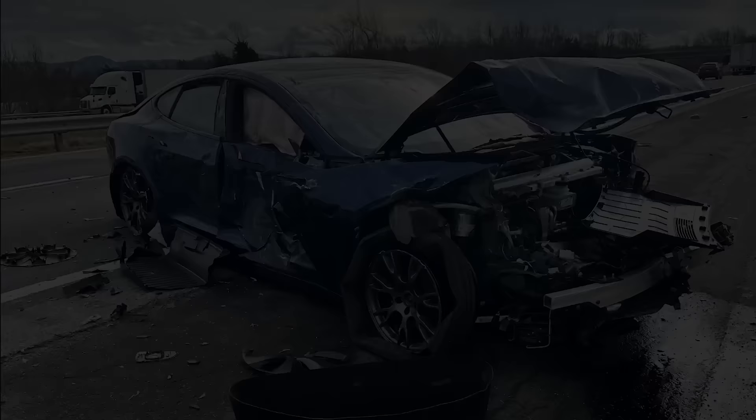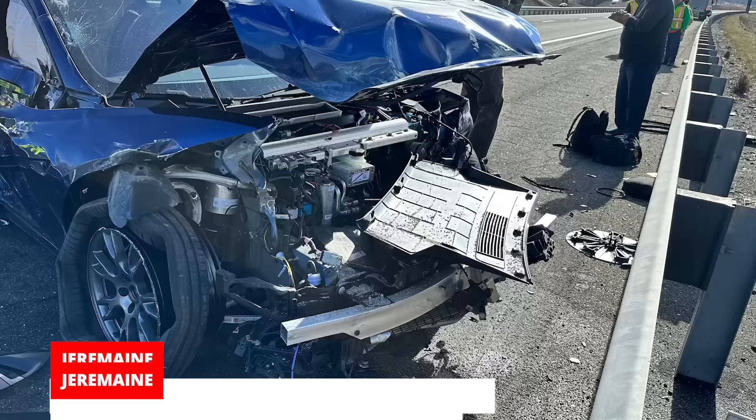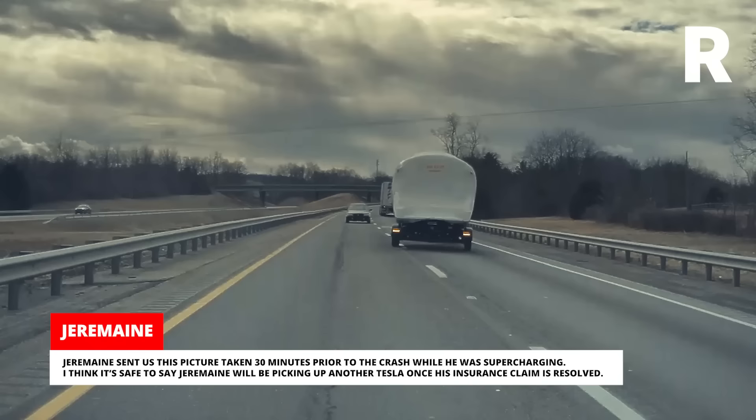Jeremaine had purchased the vehicle at 9:30am and it was totaled at 12:20pm. Most importantly, it kept him alive in spite of the crash. The entire front end, including the frunk, was torn off the Tesla. All the airbags had deployed and tires were even ripped off the wheels. Jeremaine sent us this picture, taken 30 minutes prior to the crash while he was supercharging. I think it's safe to say Jeremaine will be picking up another Tesla once his insurance claim is resolved.